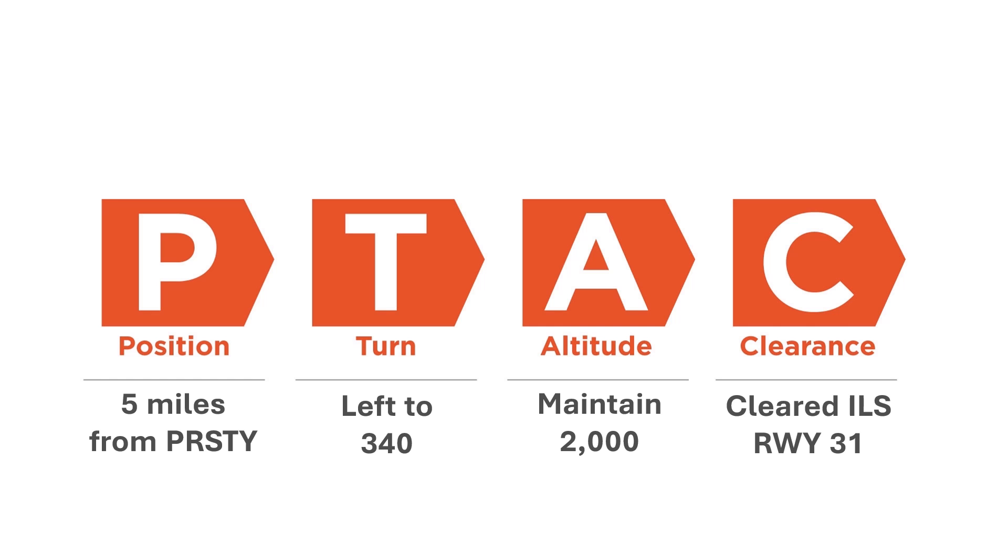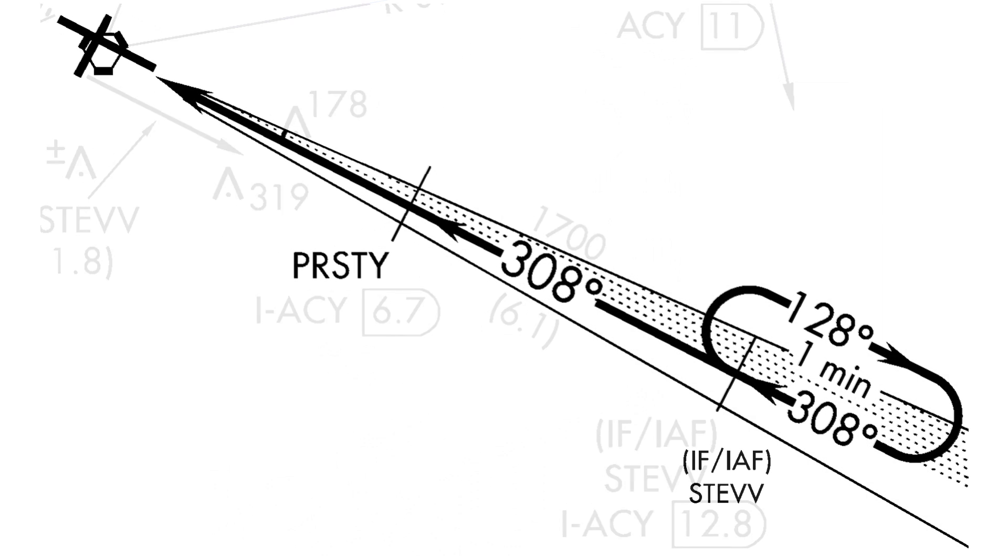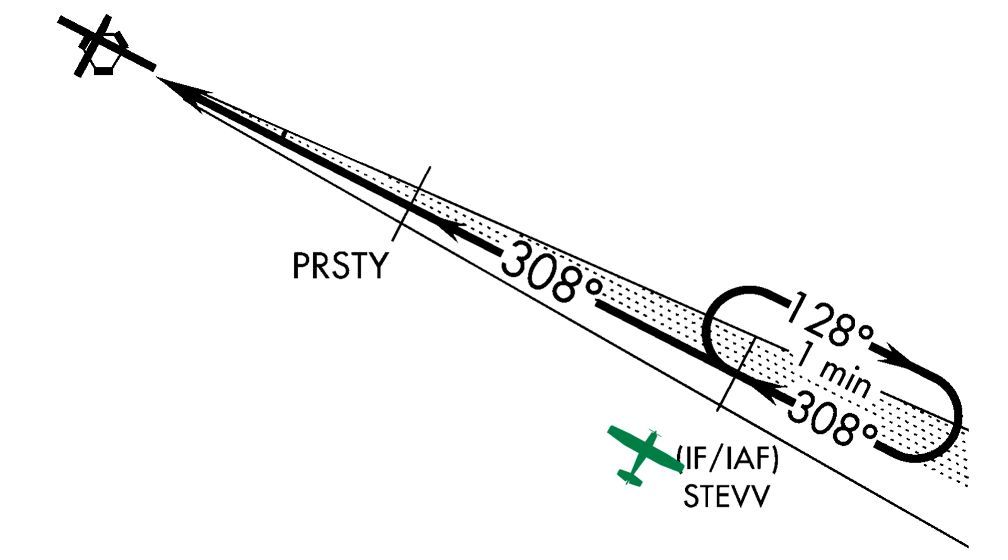The T for turn is how we're going to get from that position to the approach. In this example, we're getting a vector to final, but we can also be cleared direct to an initial approach fix. A vector to final should put us on a course to smoothly intercept the approach course, whether the guidance is from a localizer or from the GPS. The idea is to set us up so that we don't fly through the approach course. This means we'll typically be given a heading that's no more than 30 degrees offset from the approach course. On our ILS approach to runway 31, the approach course is 308 degrees, so we get a turn to 340.